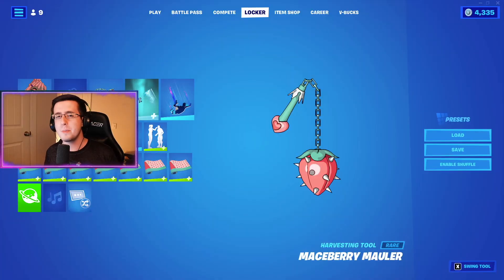And that is it for today's video for the best combos for the brand new Maceberry Mauler pickaxe. If you liked any of the combos, be sure to hit that like button down below, subscribe to the channel if you're new, and I'll see you guys next video.